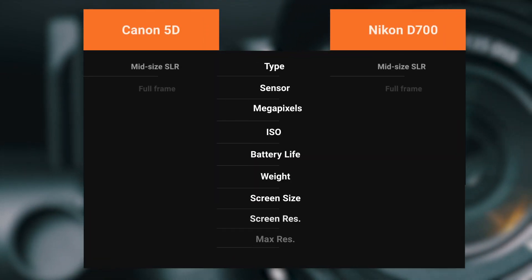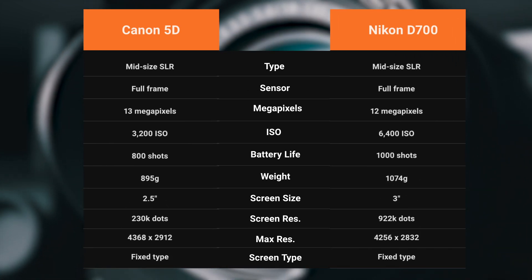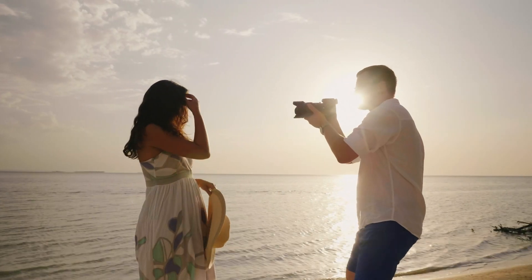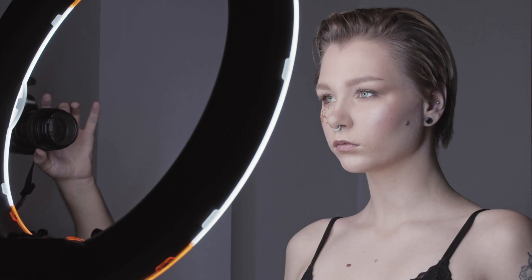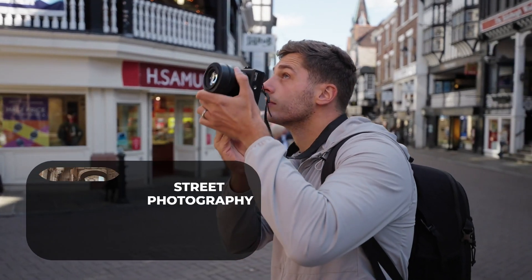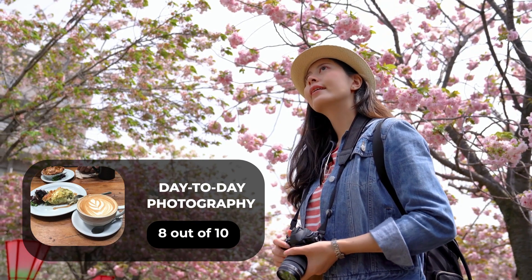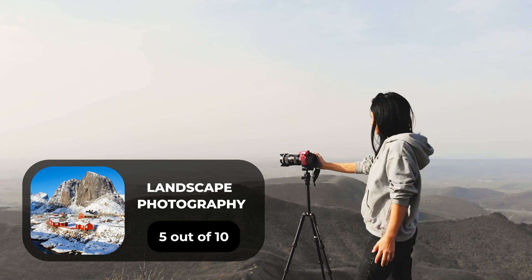We tested both cameras to assess their performance in different scenarios. Here are our ratings for the Canon 5D: for portrait photography, we give it a 7 out of 10; for street photography, a 6 out of 10; for sports photography, a 9 out of 10; for day-to-day photography, an 8 out of 10; and for landscape photography, a 5 out of 10.